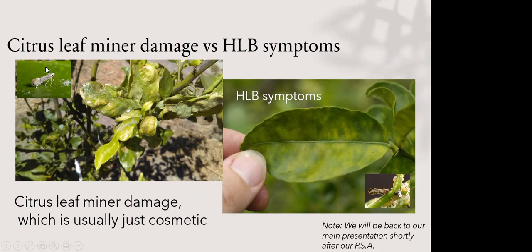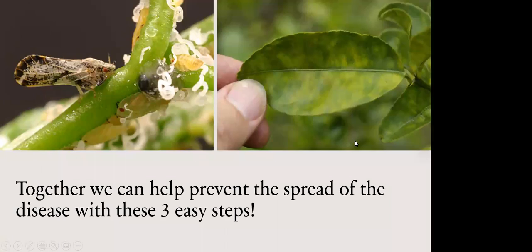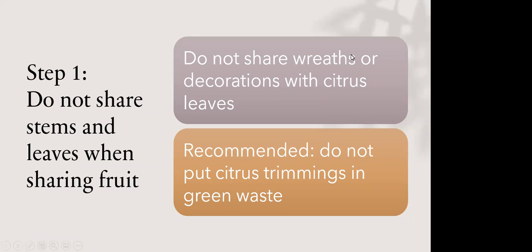A common insect you'll see in fall is the citrus leaf miner — a tiny insect that lays eggs at night and the larvae travel inside leaves, causing disfiguration. It's mostly cosmetic and very common in Southern California. The best thing to do is leave the leaves on — the tree will outgrow it. On the right, those are early symptoms of the fatal citrus disease, which doesn't look nearly as bad but is far more serious.